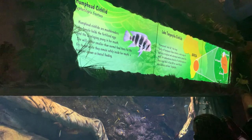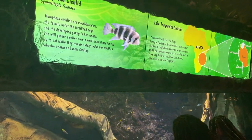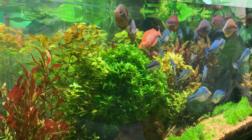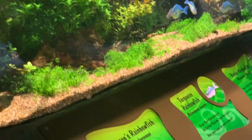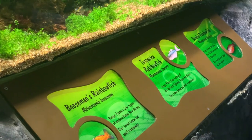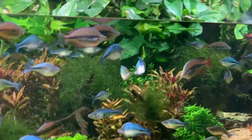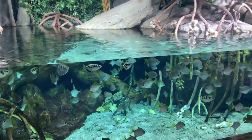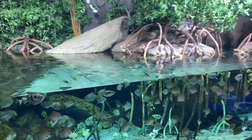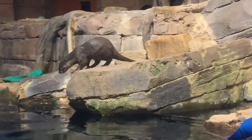The Southern Company River Scout Gallery features river creatures including alligator snapping turtles, archerfish, and Asian small-clawed otters. Kids can even surround themselves safely with piranha and get a close-up look at the razor-sharp teeth of these voracious predators. Everyone who visits will leave with a greater appreciation for freshwater environments everywhere.